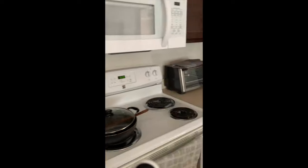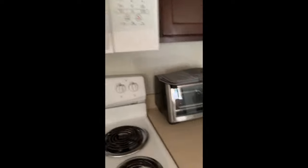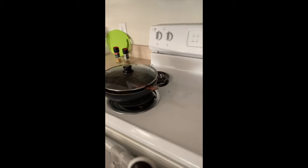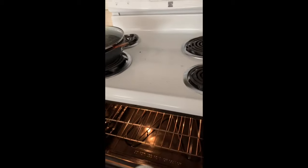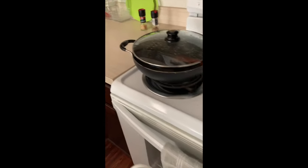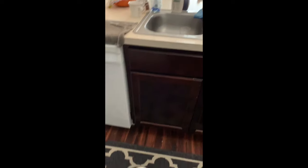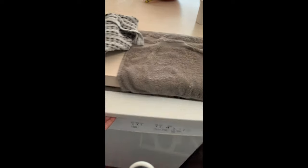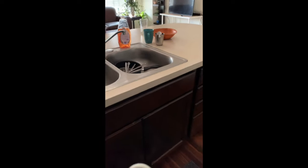Then there's a microwave, a toaster, a four-unit induction cooktop, a conventional oven, lots of drawers to store as much as possible, and there's a dishwasher. And over this way is another room.